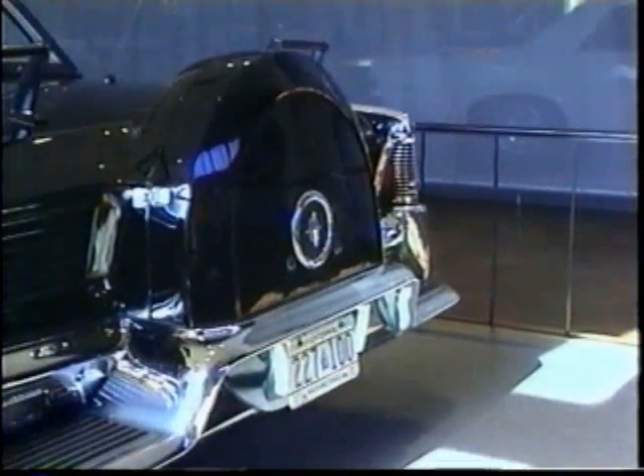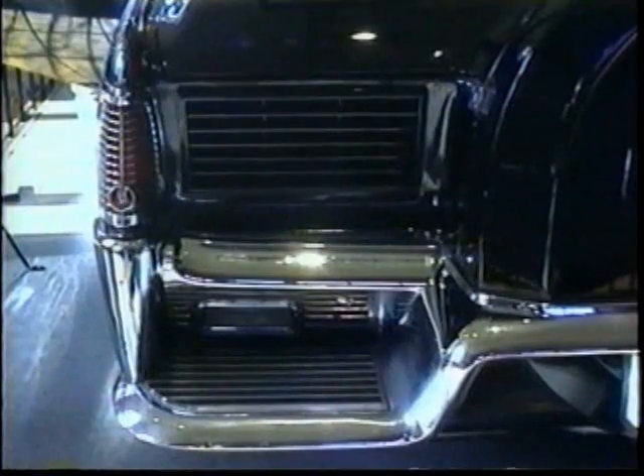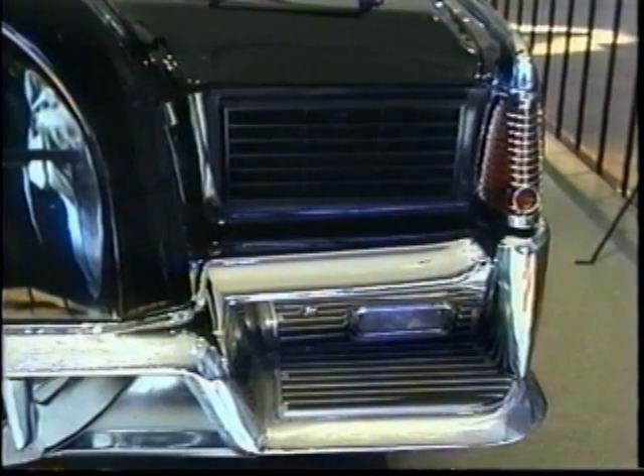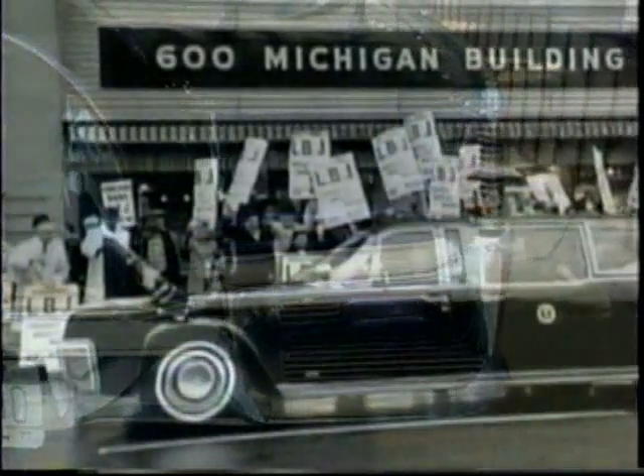The Lincoln was returned to the White House in June 1964. For reasons of his own, President Johnson didn't use the car until October, and then only after it was repainted black.